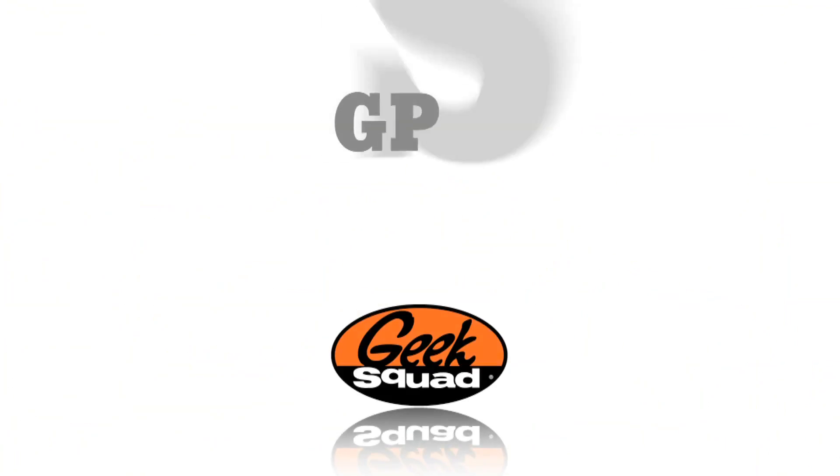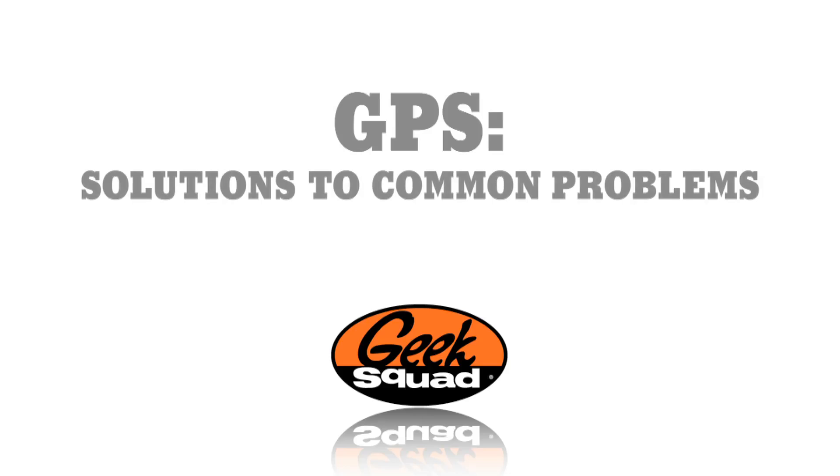Hi, I'm Agent Cyrus with the Geek Squad. I'm here to talk to you about GPS devices, some common issues that occur, and how you can resolve them. GPS is a cool technology that uses satellites to pinpoint your exact location and direct you to where you want to go. It's important to set up your GPS properly, and here are a few quick tips to help.